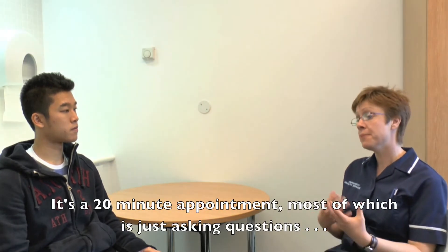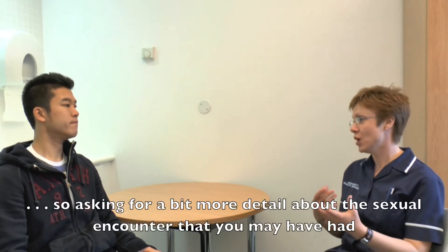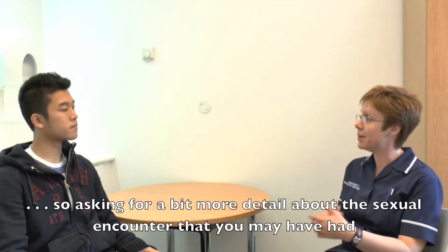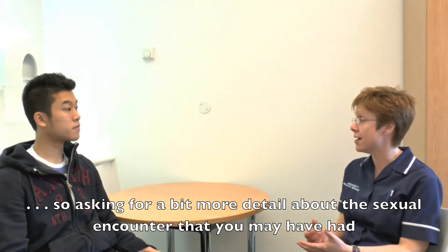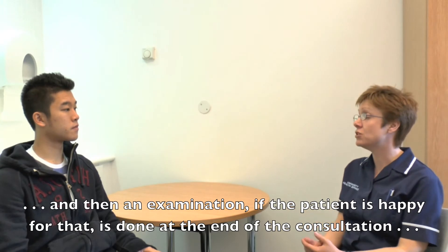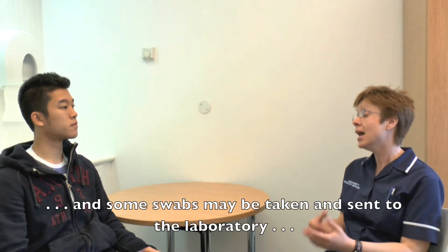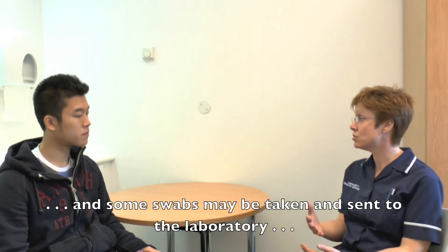It's a 20-minute appointment, and the majority of that time is spent asking questions — getting a bit more detail about the sexual encounter you may have had. Then an examination, if the patient is happy for that, is done at the very end of the consultation, and some swabs may be taken and sent off to the laboratory.